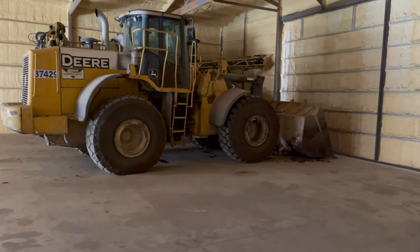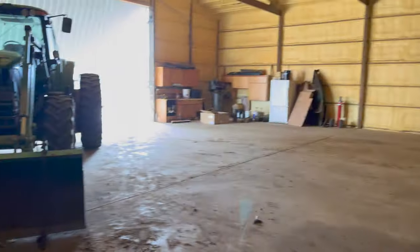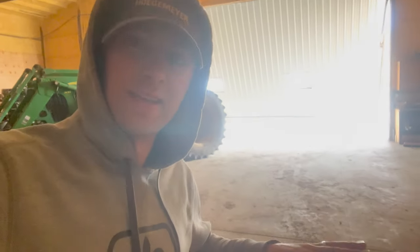I'm going to grab this loader and spread some manure for my uncle. I'll try to get that door open the rest of the way. I can be in the loader backing out at the same time as the door is open, but I cannot be filming at the same time as the door is open because I'm running it with my phone.